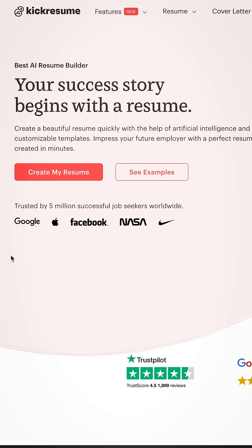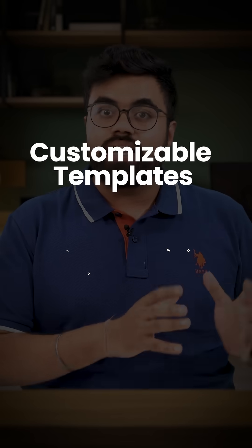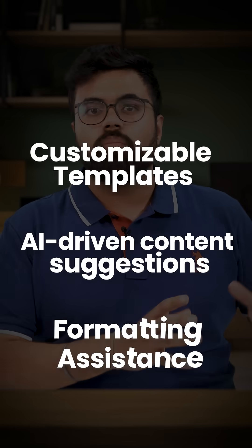At number 1, we have Kik Resume. This tool offers customizable templates, AI-driven content suggestions, and formatting assistance.